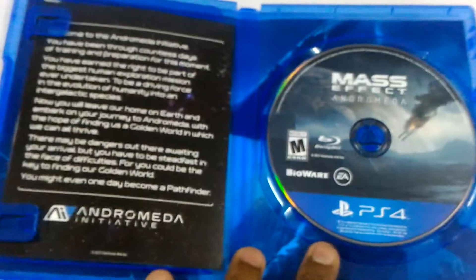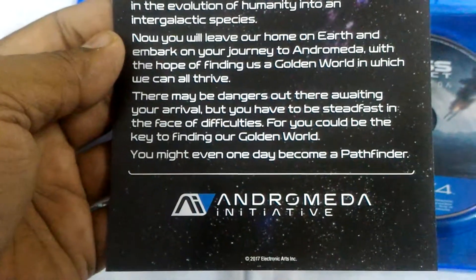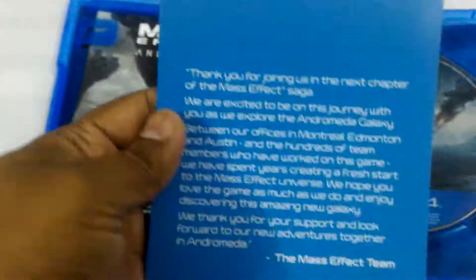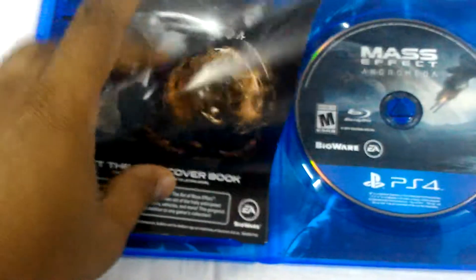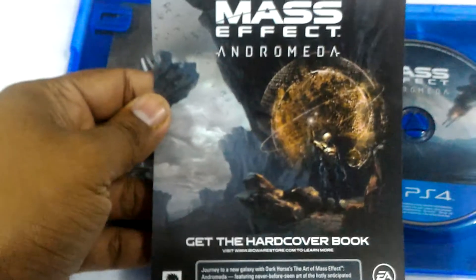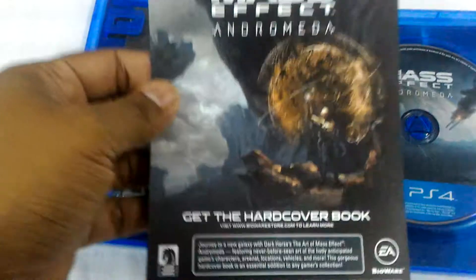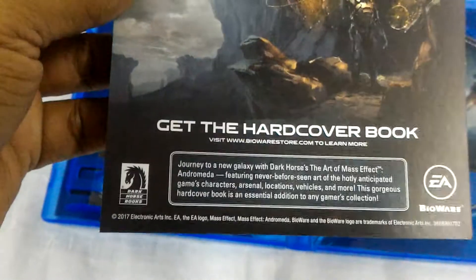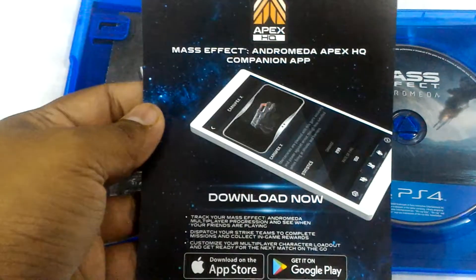Let's open the disc. First, let's check out the manuals and the other papers — the Andromeda Initiative insert, written by the Mass Effect team. Let's check out the other papers: the art of Mass Effect Andromeda, the art book from Dark Horse Books.